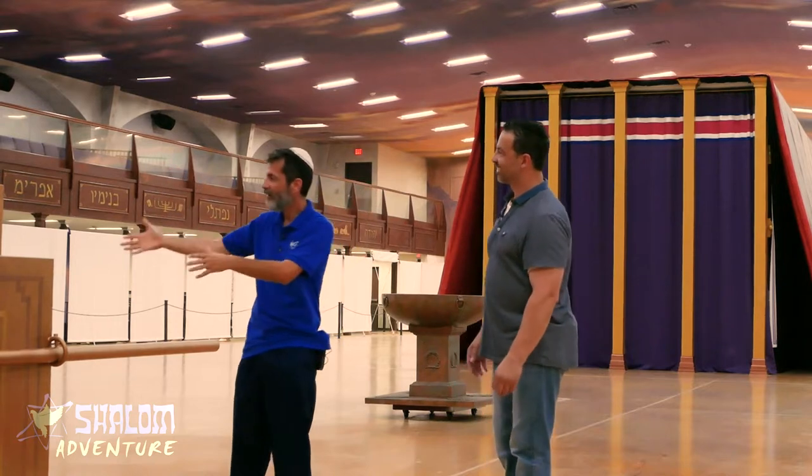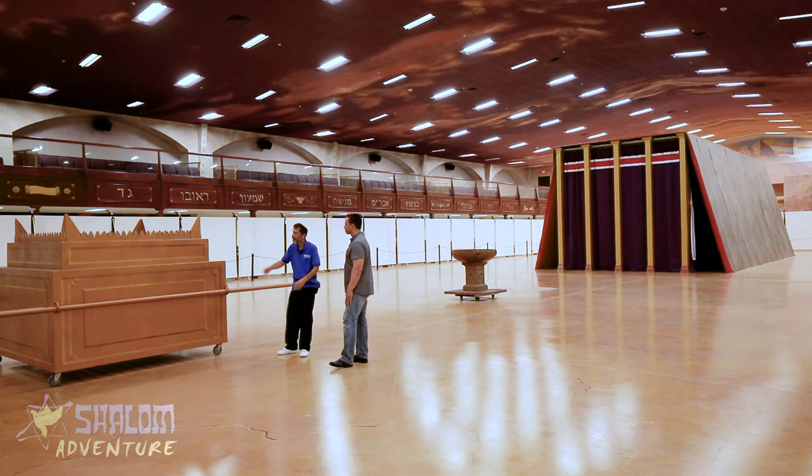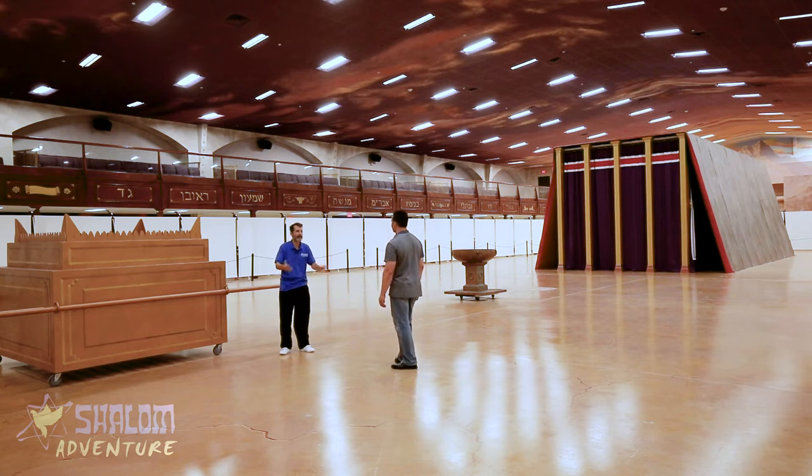No matter what we're going through, no matter how bad it is, it's good to start with praise. Then the next step corresponds to the sacrifice — letting God search us: 'Search me, O God, and show me my ways, and see if there be any wicked way in me.' So the next part of prayer after praise is confession — confessing anything that is wrong between you and God or between you and anyone else.